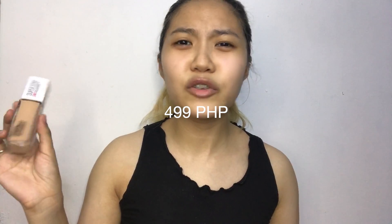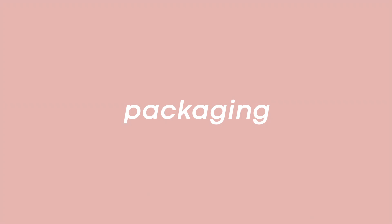I bought this for only 450 PHP. I really like the packaging — it's super simple. And what I like most is that it has a pump. Before, my favorite foundation which was the Fit Me didn't have a pump. I really like that because it's not messy.